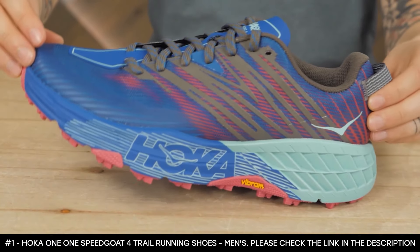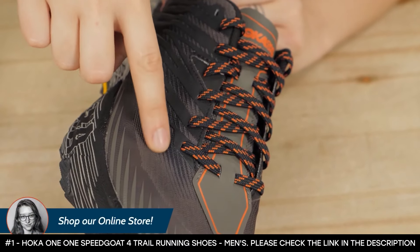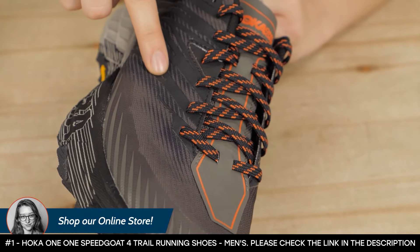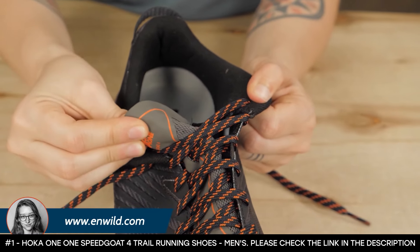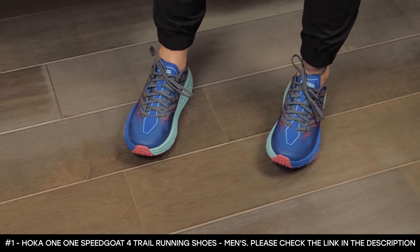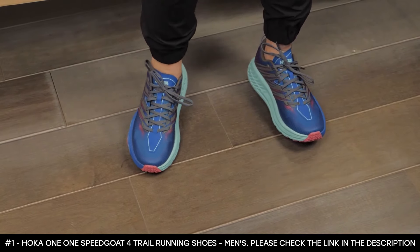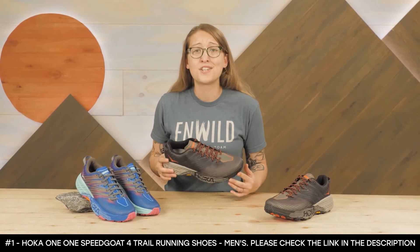The Hoka One One Speed Goat 4 provides a wider forefoot that adds stability and greater comfort for long miles. Reviews have proven these are among the best trail shoes — they're true to size, affordable, and outstanding for knee pain. The materials are breathable and great for hot summer days. This celebrated line from Hoka is a favorite among distance trail runners for its comfort and performance. If you're looking to switch to a lower-drop shoe or if your old pair is leaving you uncomfortable, check out the Speed Goat from Hoka One One.